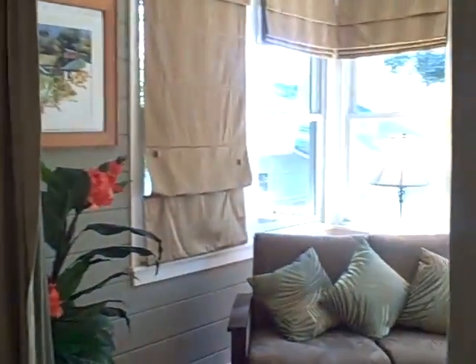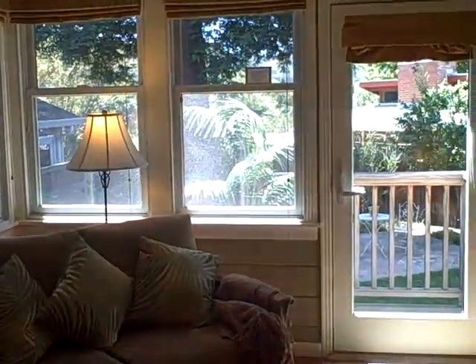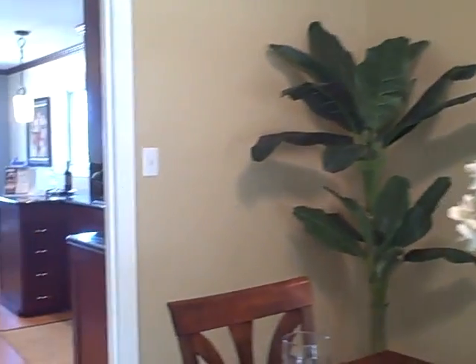In addition to the two bedrooms, there's this nice extra room. It also has air conditioning, like all the other rooms, and forced air heat — a super guest room, office, or hobby room. Reminds me of a Cape Cod cottage or something.